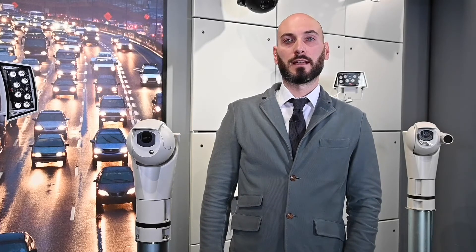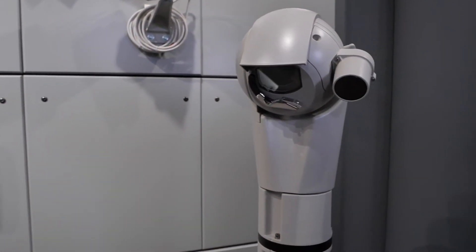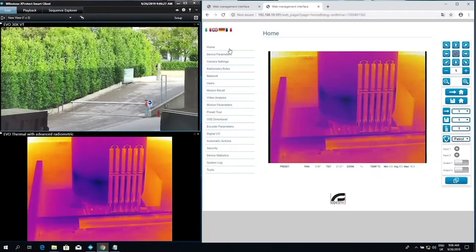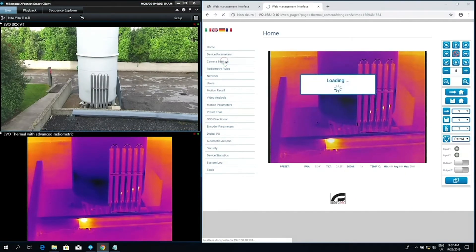Ulysse Evo Thermal is available with different camera models. Customers can choose cameras in high or low resolution and lenses ranging from 9 to 35mm. An important feature is the presence of built-in radiometric functions. The standard thermal camera offers radiometric functions that allow the detection of temperature based on the 4 central pixels of the image. The device can be configured to generate a radiometric alarm or warning via ONVIF events on the VMS — for example, when the temperature is below or above a settable threshold, or when the temperature is between or outside two settable values.